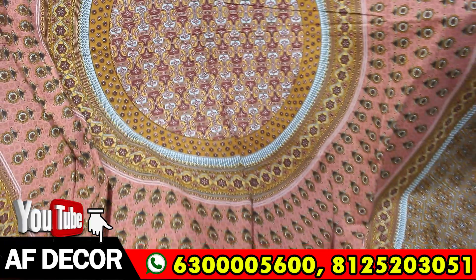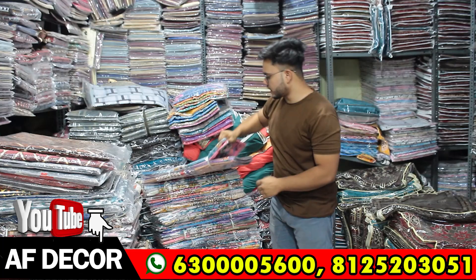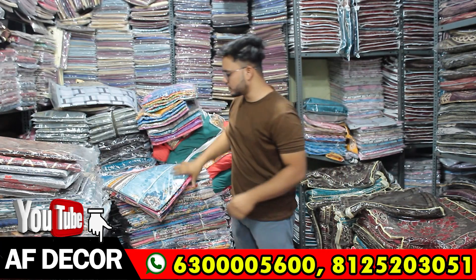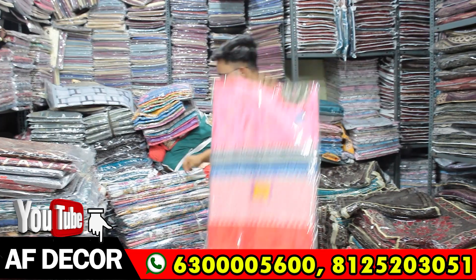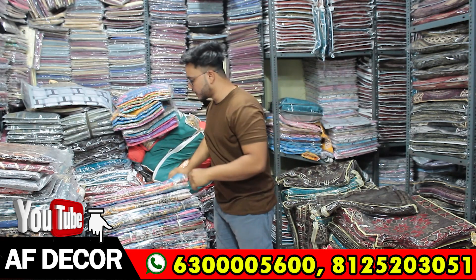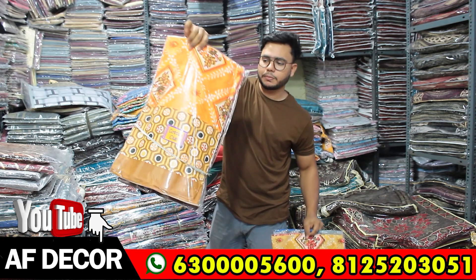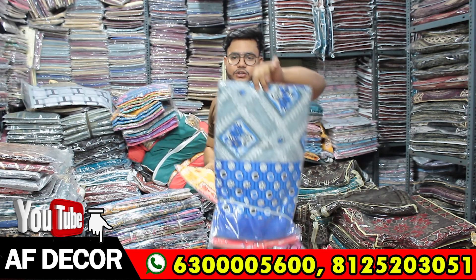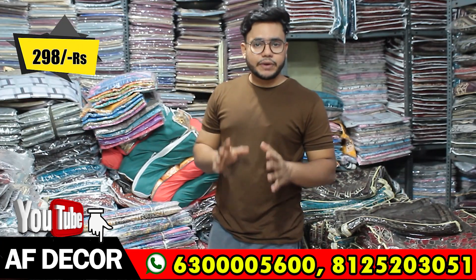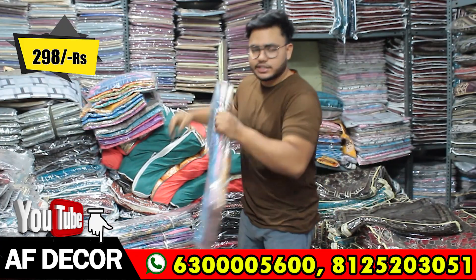There are many colors and designs available, including light colors, flower designs, and geometrical designs. These are very beautiful designs; in each design you will get 5 colors. Minimum purchasing is 5 pieces per color design. The price is direct factory price — only ₹298 per piece. Minimum purchasing is 5 pieces and the total minimum bill is only ₹5,000. You will get many designs.